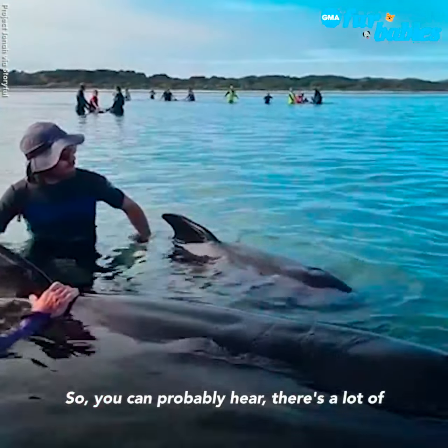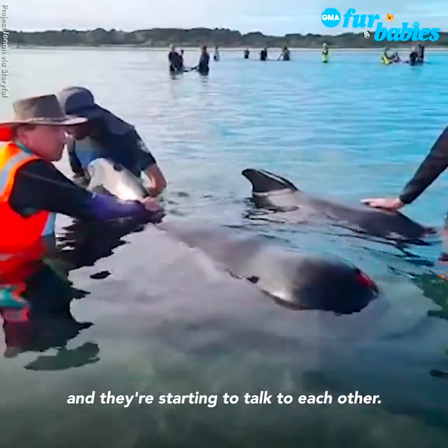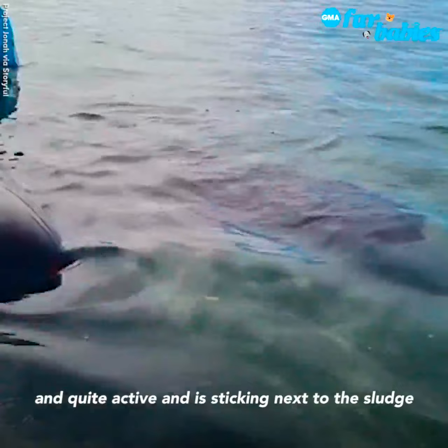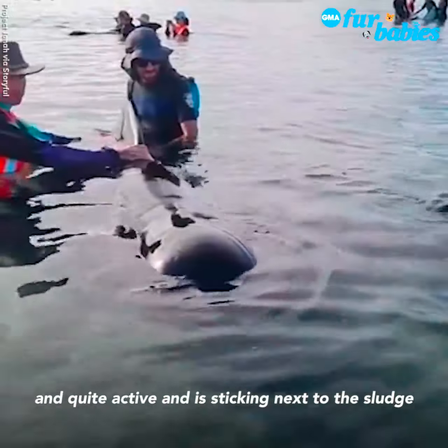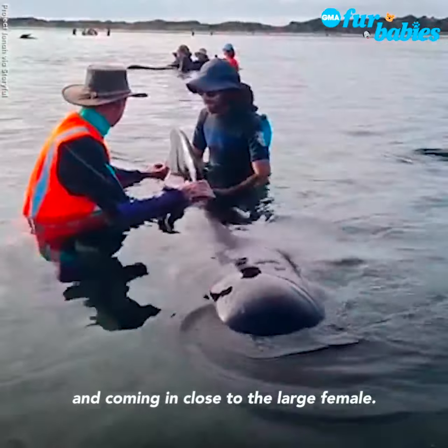As you can probably hear, there's a lot of vocalizations going on now. The whales have got lots of water around them and they're starting to talk to each other. We've got a young calf here that is free swimming and quite active, sticking next to this large female whale here, just doing small laps and coming in close to the large female.